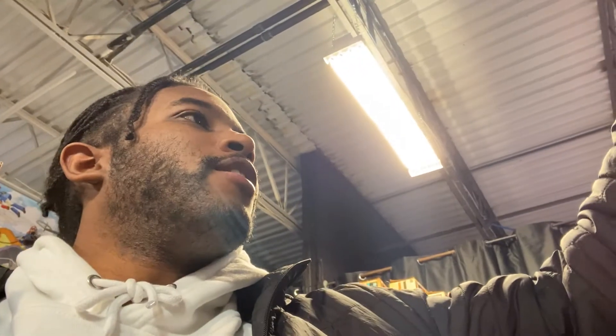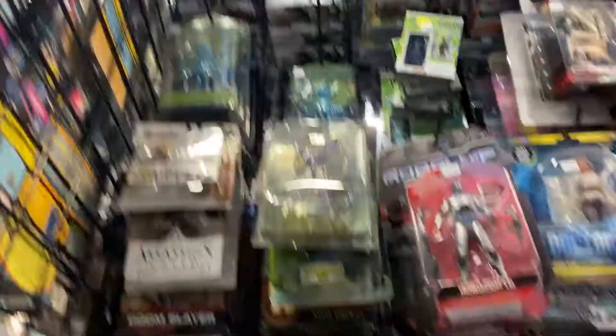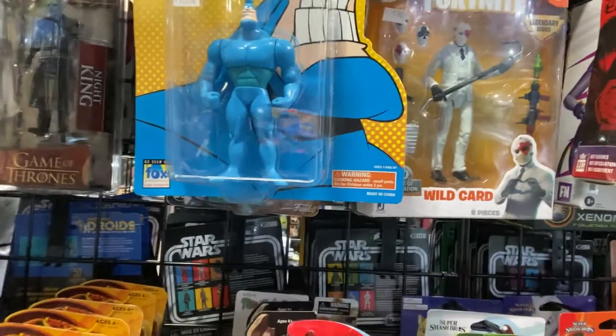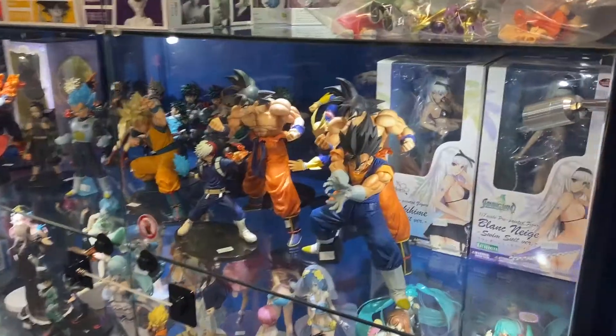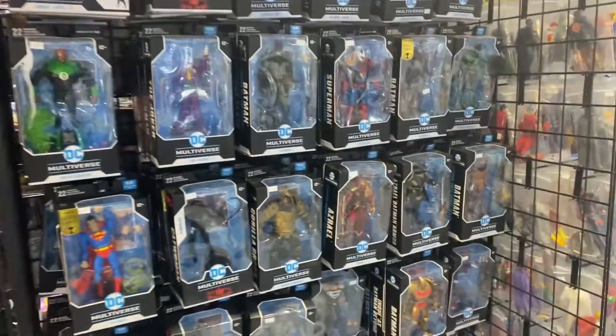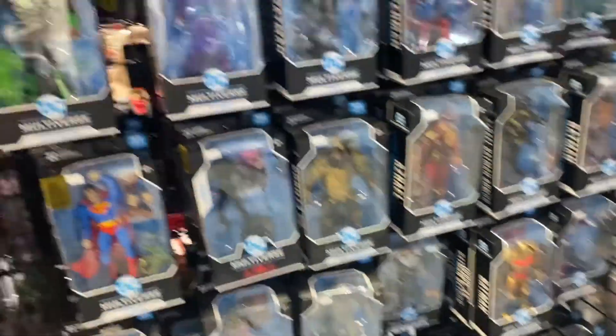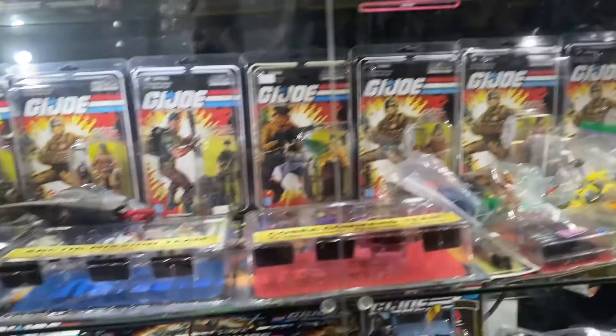And look at this — huge Packer fan. They have an Aaron Rodgers Pop. Could you look at that? I'm buying this. Guys, there's truly something for everyone here. They even have a little Tick action figure. Indiana Jones is down there. They got Dragon Ball Z stuff right here, DC action figures, some Marvel stuff a couple aisles down, and some G.I. Joe stuff down here in this case.